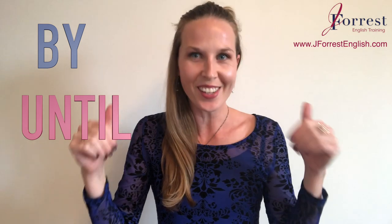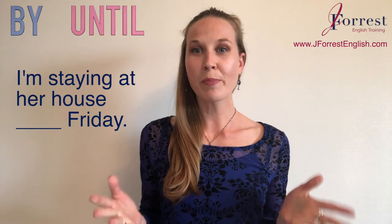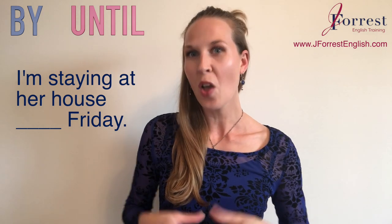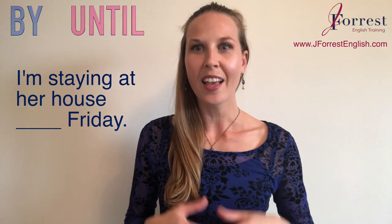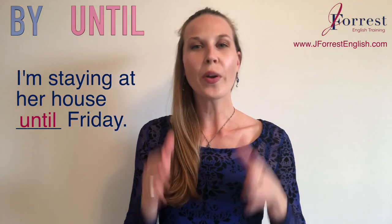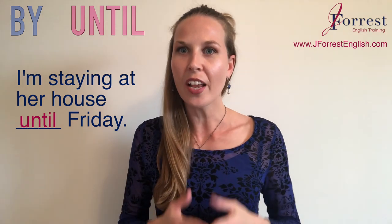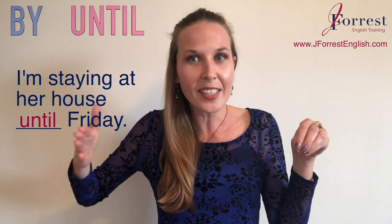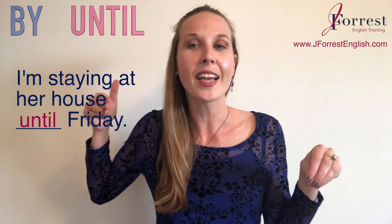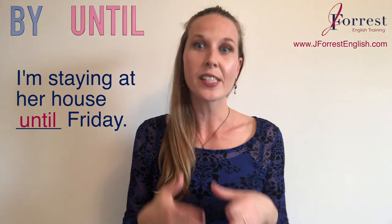Now let's do a little quiz to test your knowledge. Put your answer in the comments below — is it 'by' or 'until'? Sentence one: 'I'm staying at her house ___ Friday.' The answer is 'until' — I'm staying at her house until Friday. This is a continuing situation: I'm at her house right now, and that situation continues up to a point, and that point is Friday.